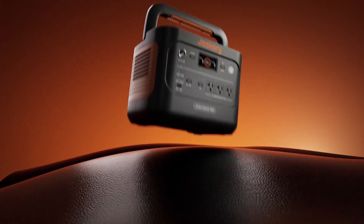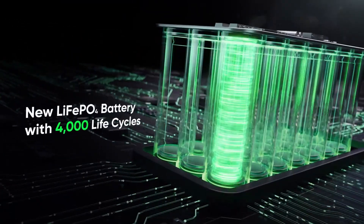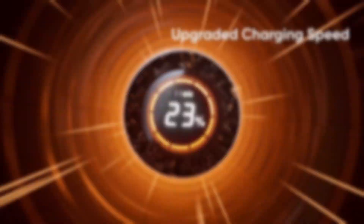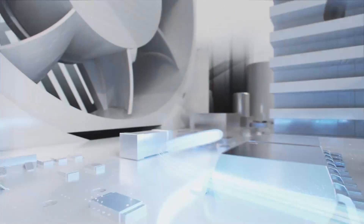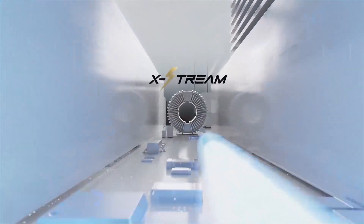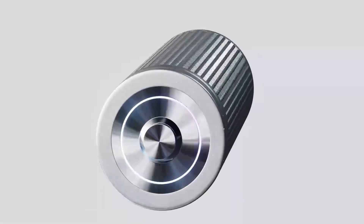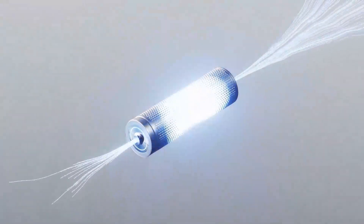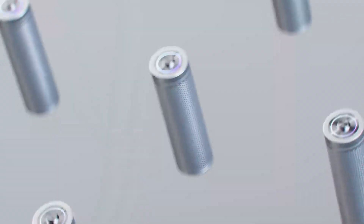Among them, the winner is the Jackery Explorer 1000 V2 for its unbeatable mix of power, fast charging, portability, and smart control. This was the video about the top five best solar generators under $550. All the links are given in the description — do check them out. If you enjoyed the video, be sure to hit the like button and subscribe to our channel for more videos. Thank you.